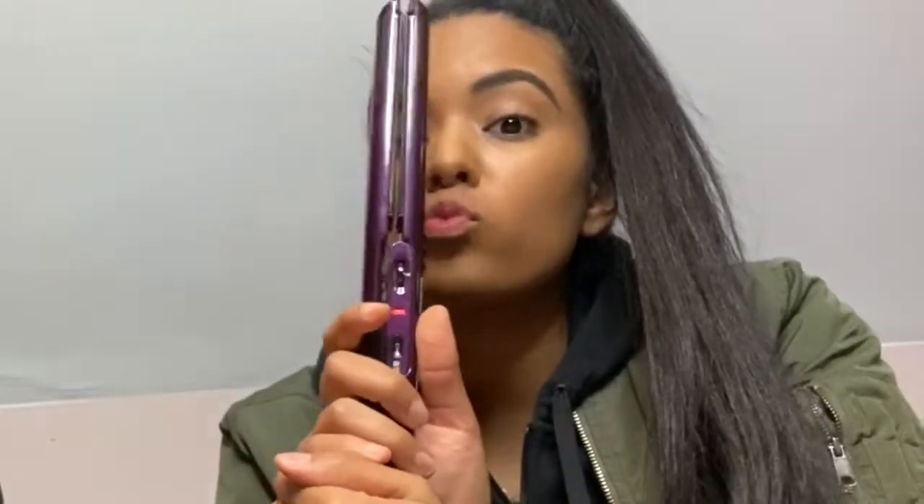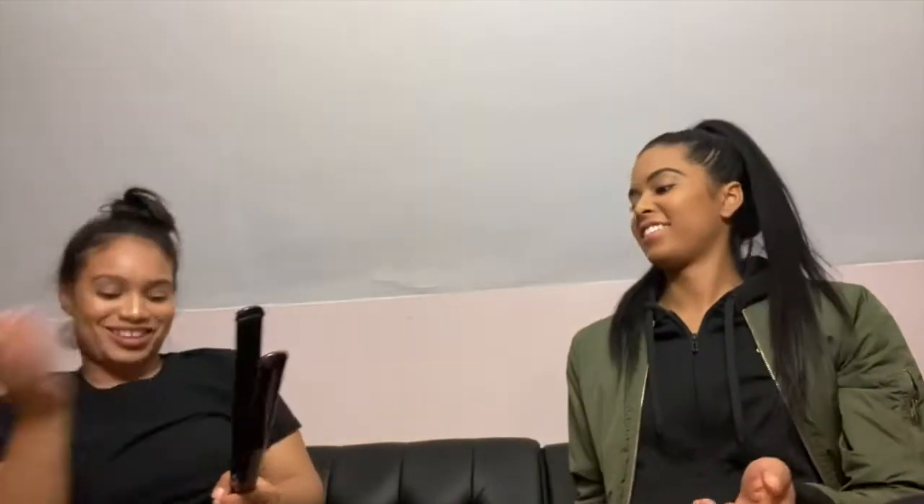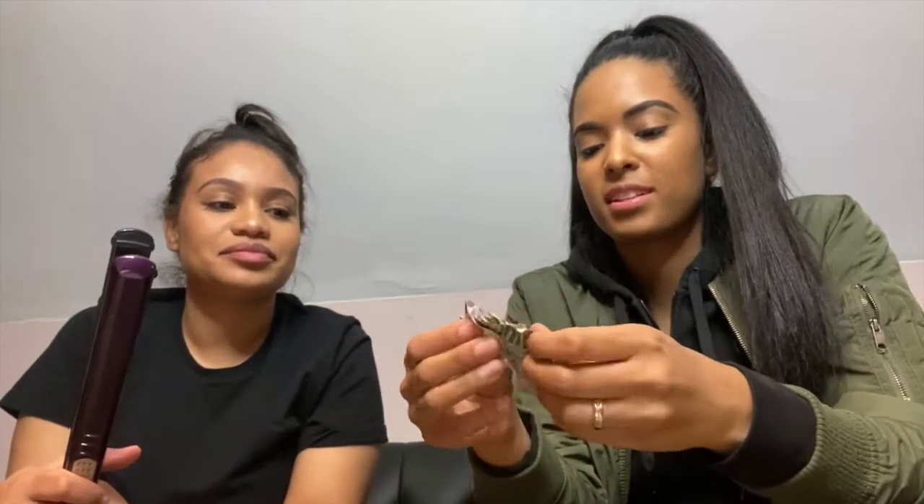Alright guys, on to life hack number three — numero tres. The third one: you see this really nice vibe? We're gonna use a $100 bill. We can't be sure just in case it doesn't work, so we're gonna crumble this $100. We're gonna crumble it some more, make it real crumbs.